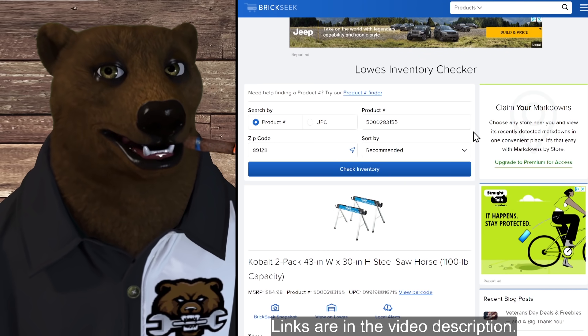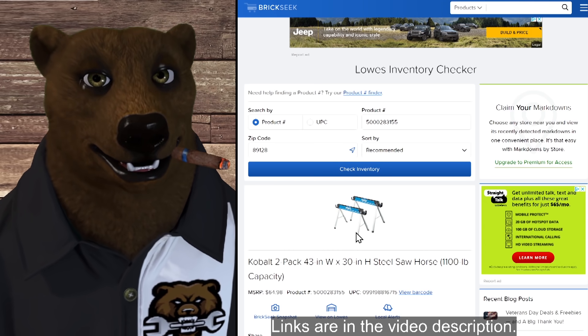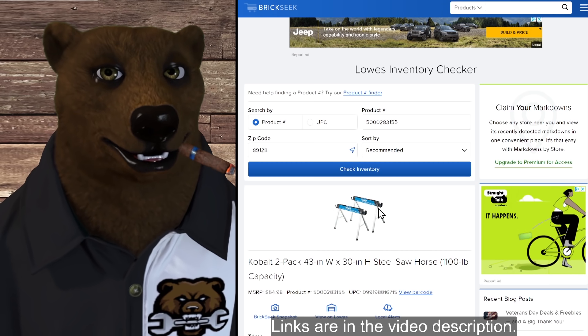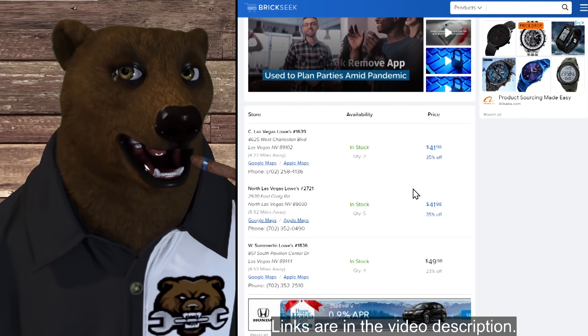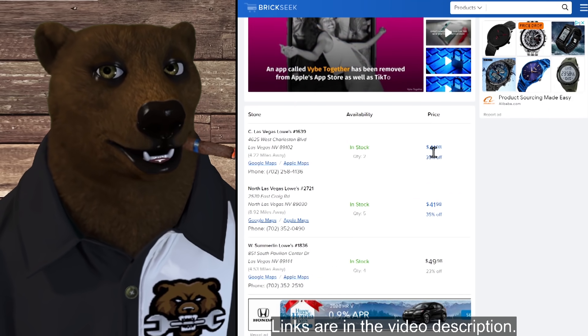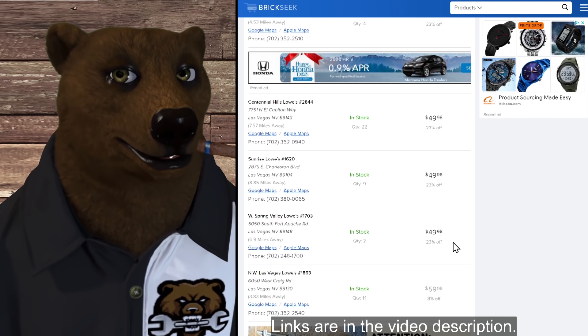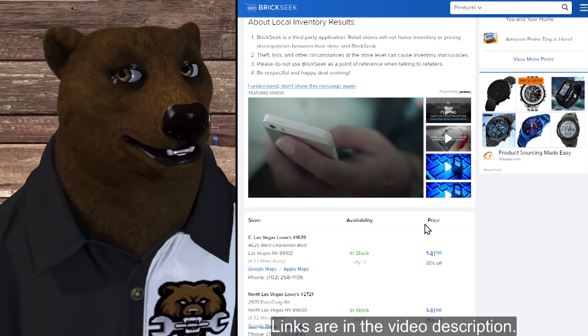Moving along, we've got the Cobalt two-pack of steel sawhorses with 1,100-pound capacity. These are fantastic — not the best out there, but good solid sawhorses. Normally $65, they're on sale 35% off, down to $41.98. Most stores have them in stock, though not in huge quantities — you'll want to check your local store.